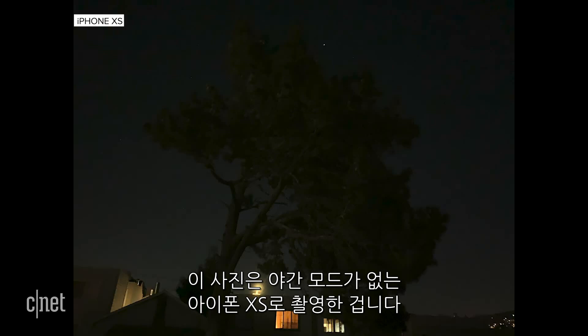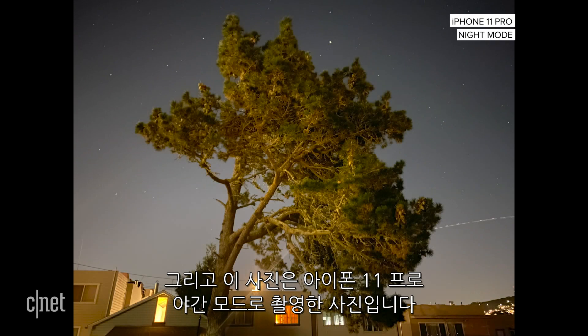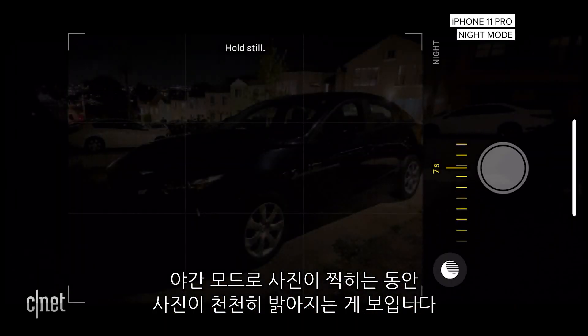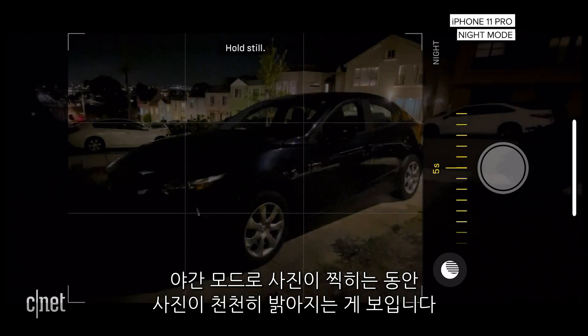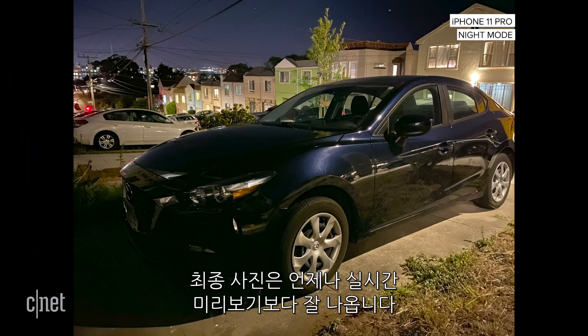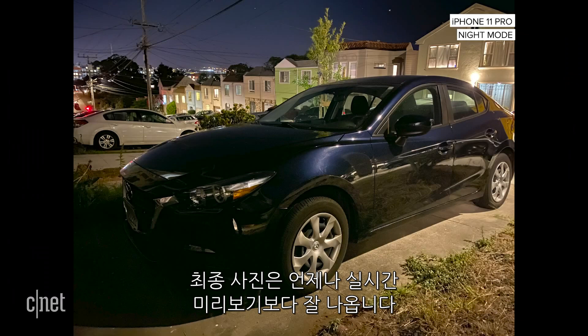I took photos of a tree in my backyard that was in complete darkness. Here's the one I took with the iPhone XS, which does not have night mode. And here's the one from the iPhone 11 Pro with night mode. The lines you see in the bottom right — that was when an airplane flew over during the capture process. While the iPhone is taking photos in night mode, the viewfinder dims and slowly brightens as the capture sequence goes on. The final photo always looks better than the live preview.